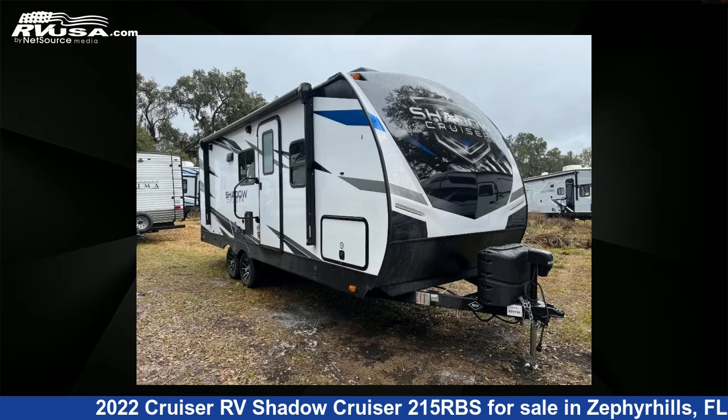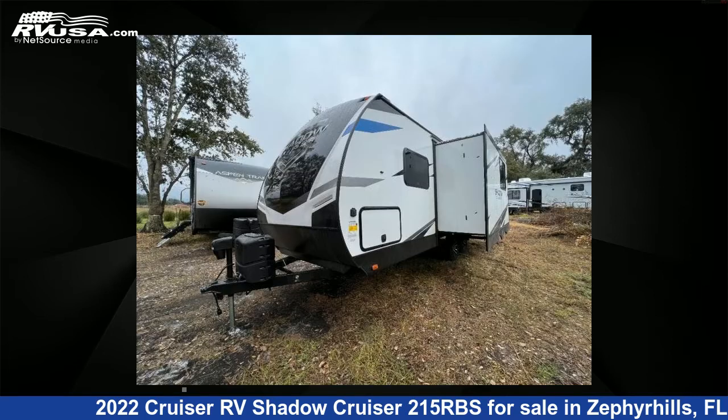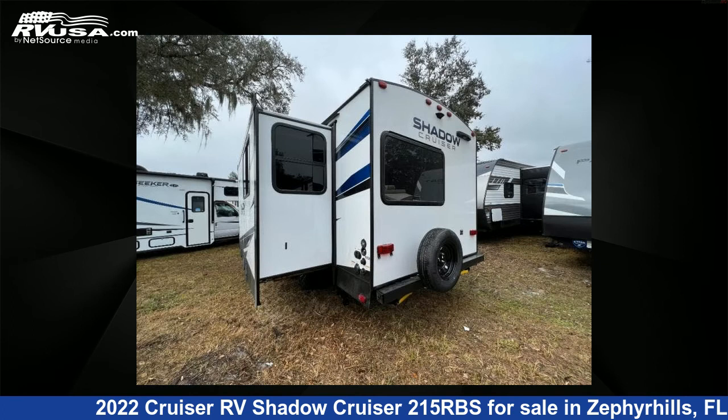This 2022 Cruiser RV Shadow Cruiser 215RBS is a travel trailer RV. It is located in Zephyrhills, FL 33540 and is offered for sale by Optimum RV. This new Cruiser RV features one slide-out, sleeps four, and 44 gallons fresh water capacity.